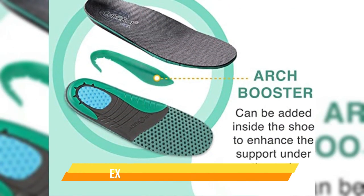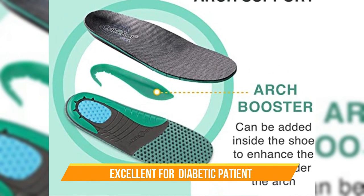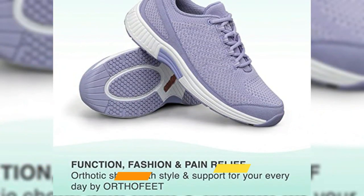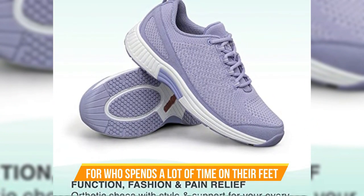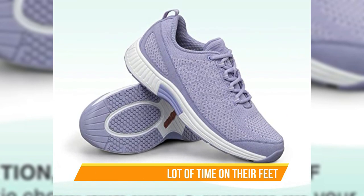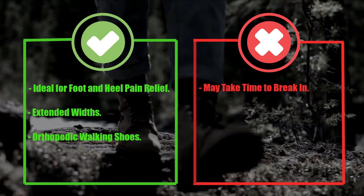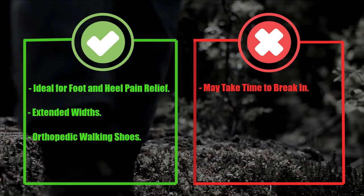The Coral Women's Sneakers are also excellent for those with diabetic bunions — the extended width provides extra room, while the cushioned insole and ergonomic sole help to prevent irritation and rubbing. In addition, these shoes are perfect for anyone who spends a lot of time on their feet, such as nurses or retail workers, providing ample support and cushioning to reduce fatigue and prevent injuries. Pros: ideal for foot and heel pain relief, extended widths, orthopedic walking shoes. Cons: may take time to break in.